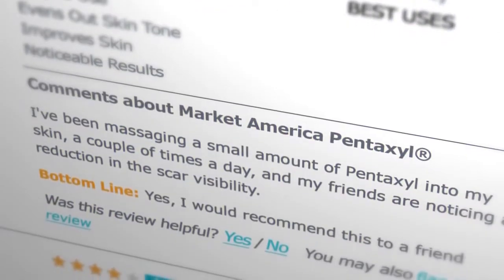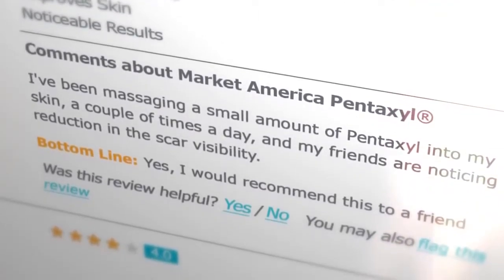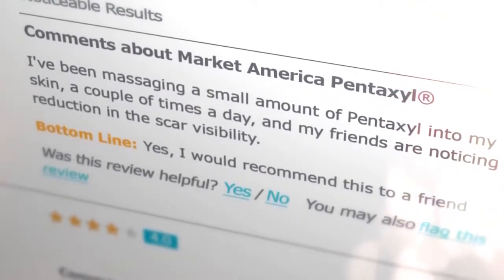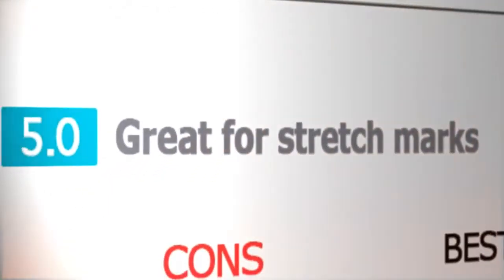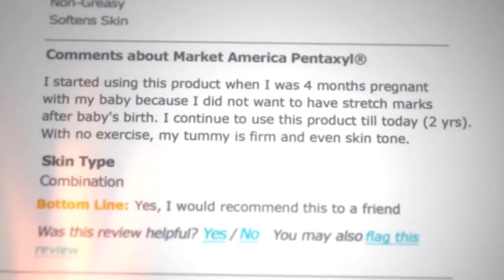I've been massaging a small amount of Pentaxel into my skin a couple of times a day and my friends are noticing a reduction in the scar visibility. I started using this product when I was 4 months pregnant with my baby because I did not want to have stretch marks after baby's birth.